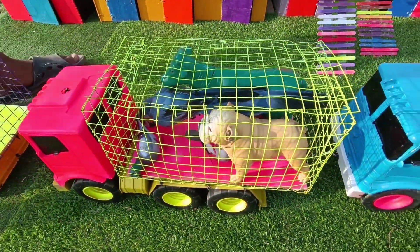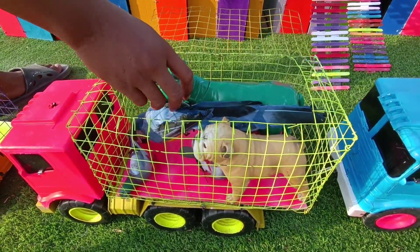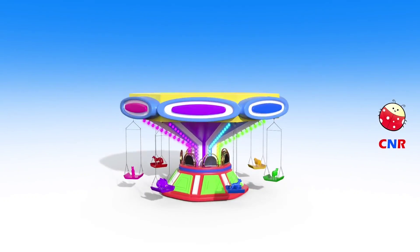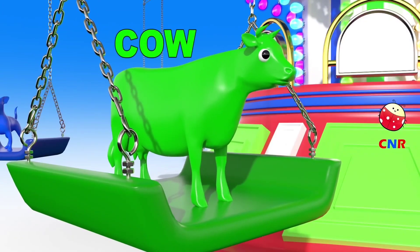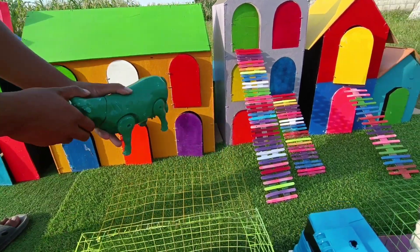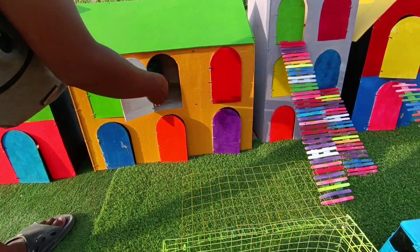Wadidaw! Guys, lihat tuh, di dalamnya ada berbagai macam hewan. Ada yang berwarna hijau tosca, teman-teman. Ada sapi! Mantap, kita masukkan ya, kita taruh satu-satu. Kita tutup pintunya.